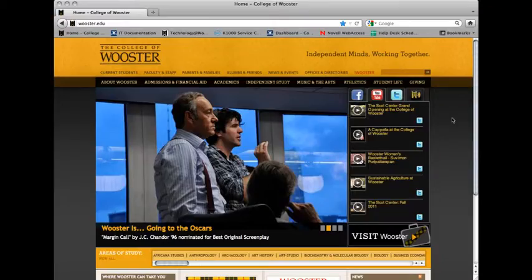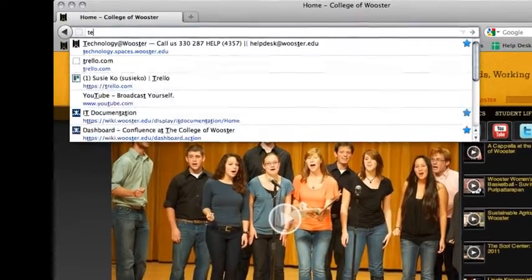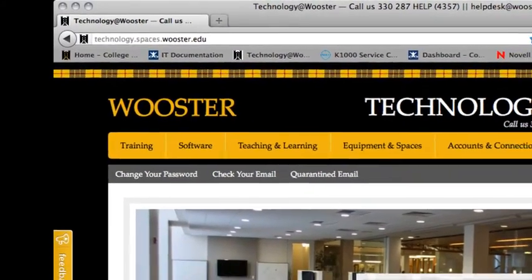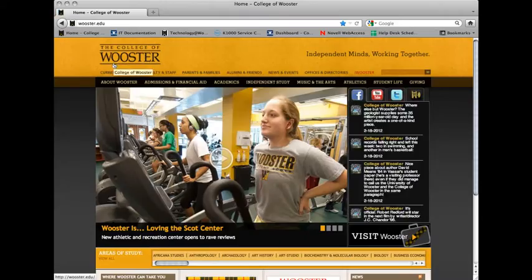First, you will need to access the Office of Information Technology's webpage. The most direct way to get there is by typing technology.spaces.worcester.edu into the address bar of your browser. However, you can also get there from the College of Worcester's homepage — click on the Current Students link.